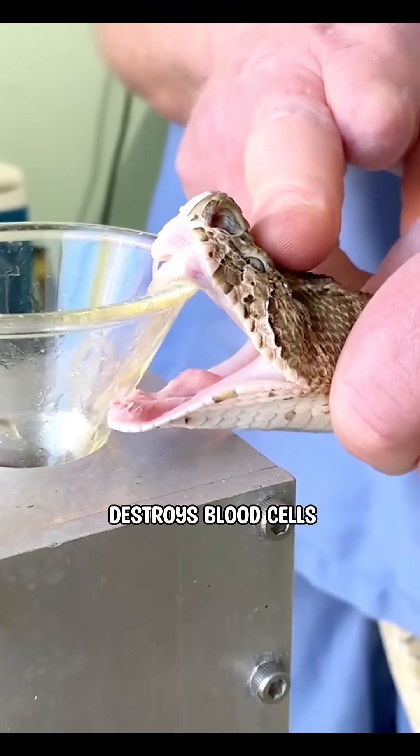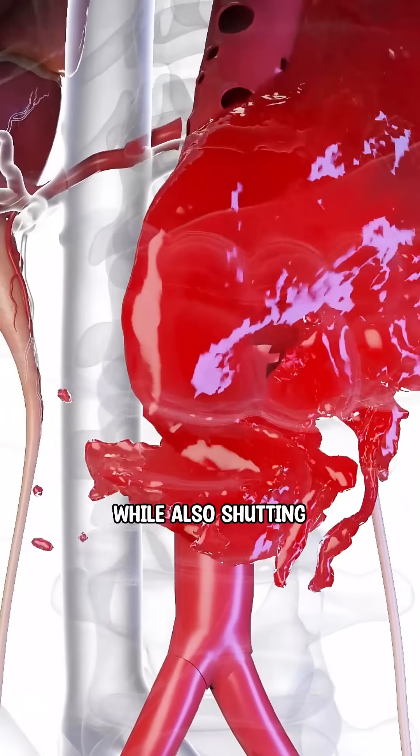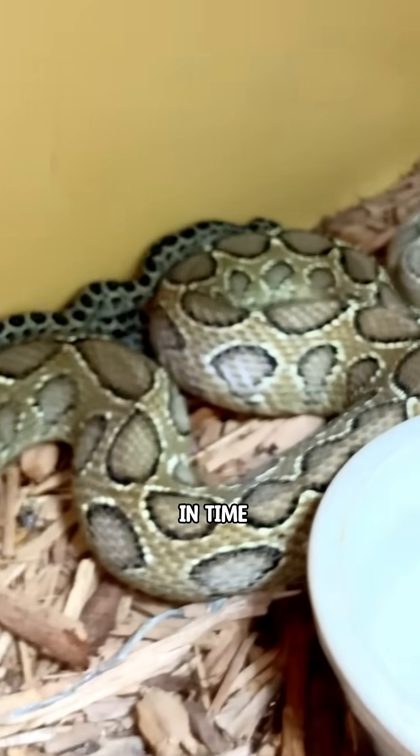Its venom destroys blood cells and blood vessels, causing massive internal bleeding while also shutting down the kidneys. A single bite carries enough venom to kill a person within hours if antivenom isn't given in time.